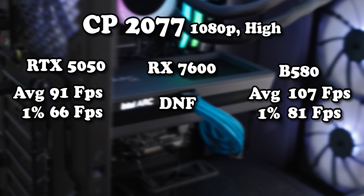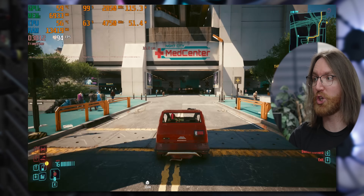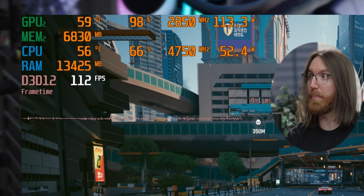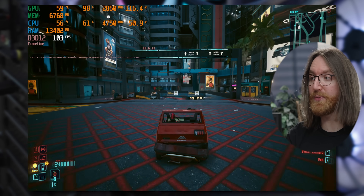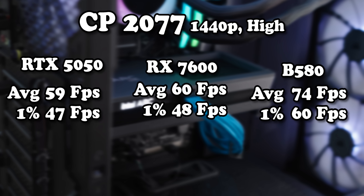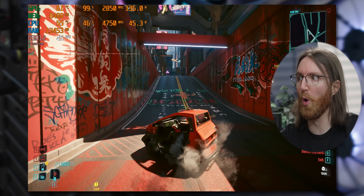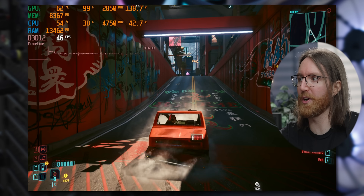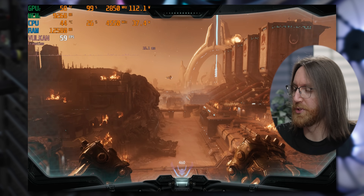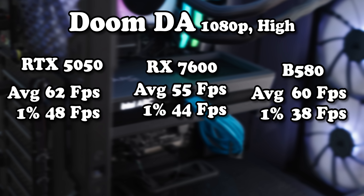In Cyberpunk at 1080p the B580 is getting around 90 to over 100 fps — not great for the 5050. The B580 really comes alive at 1440p, and its power draw is basically the same as the 5050, so the 5050 doesn't even have the efficiency advantage here. At 1440p the B580 leaves the other two GPUs in the dust. With ray tracing it also performs better since there's more frame rate headroom.